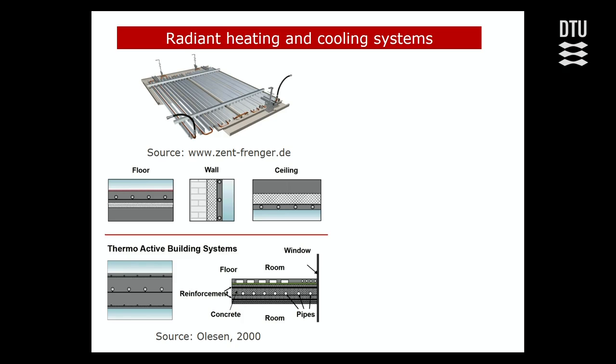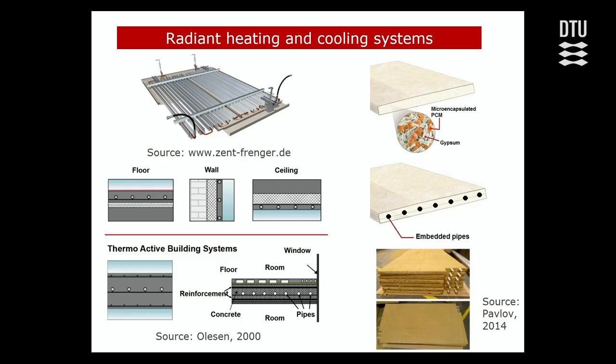There is a slightly newer system: ceiling panels with microencapsulated phase change materials. Here is an example — a gypsum ceiling panel with microencapsulated phase change materials and embedded pipes, and this is how it looks in reality. Phase change materials are organic or inorganic materials whose phase change temperature can be chemically engineered to match our needs. We would use the phase change temperature range within the target thermal indoor environment, giving the building a certain thermal mass we can use for our purposes. They are especially promising in lightweight buildings and renovation cases.